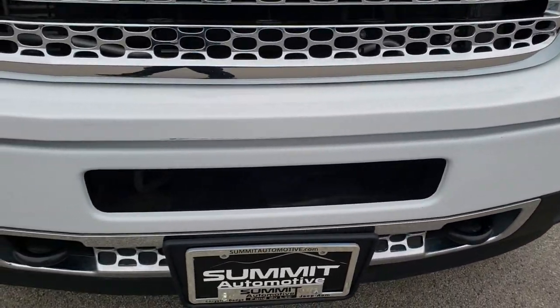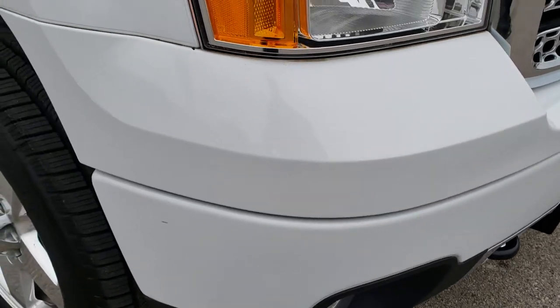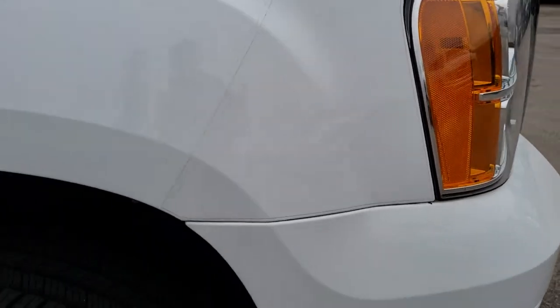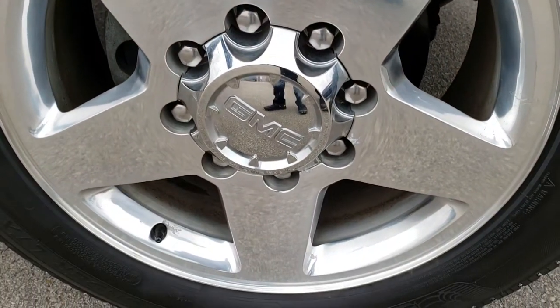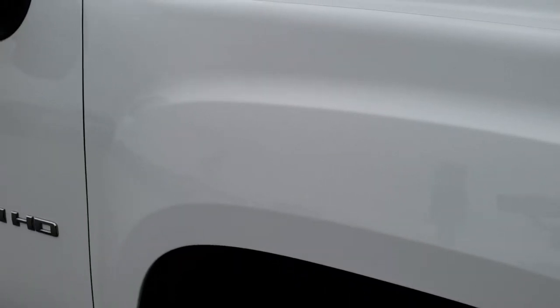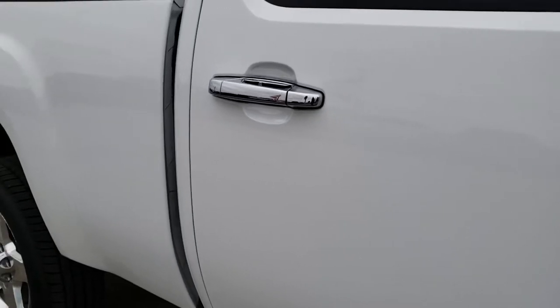No dents or dings on that front fender. The front bumper is in relatively nice shape — no major dents or scratches. The hood is in excellent shape. The passenger side fender is in nice shape as well, and the passenger side rim has no major scuffs or scrapes. That tire is just as new as the other one.